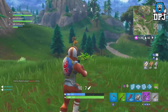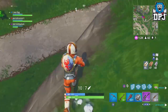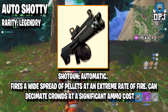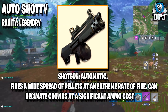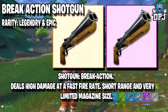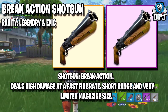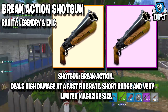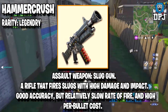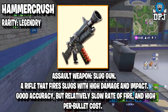These weapons are believed to be coming to Battle Royale. First, the Auto Shotty — fires a wide spread of pellets at an extreme rate of fire, can decimate crowds at a significant ammo cost, rarity will be Legendary. Next, the Break Action Shotgun — deals high damage at a fast fire rate, short range with a very limited magazine size, rarity Legendary and Epic. Then the Hammer Crush assault weapon — a slug gun that fires slugs with high damage and impact, good accuracy but relatively slow rate of fire and high per-bullet cost, rarity Legendary.